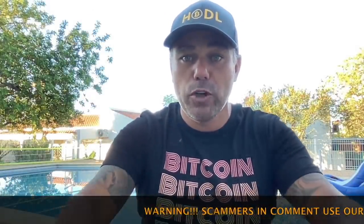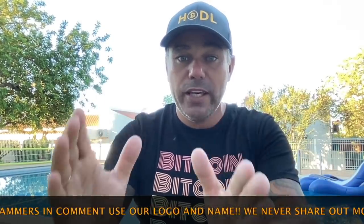Good morning, good afternoon, good evening, guys — wherever you are in this beautiful world, whenever you're watching this YouTube video. Welcome to the Bitcoin Family YouTube channel. For the newcomers, my name is Didi.